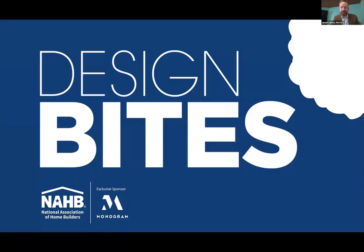Welcome everyone. So glad you are all on this Design Bytes webinar. It's going to be really fast today, 15 minutes. We'll move really quickly. Thanks for attending, and thanks to NHB for asking us to speak.